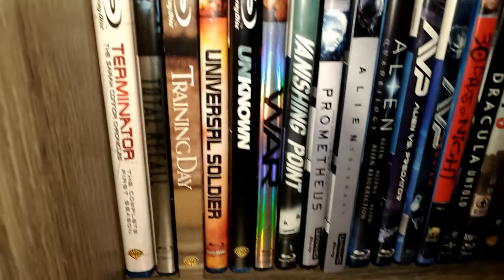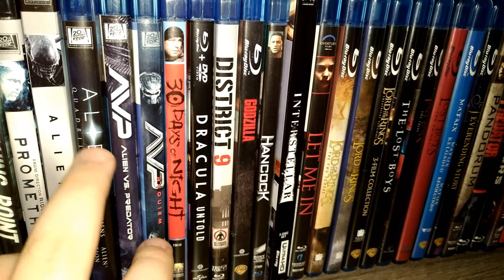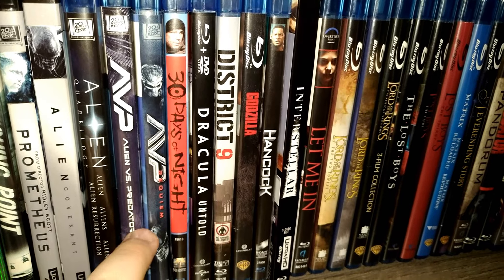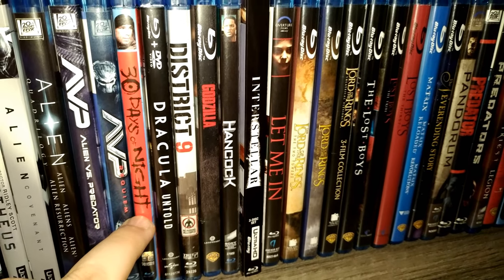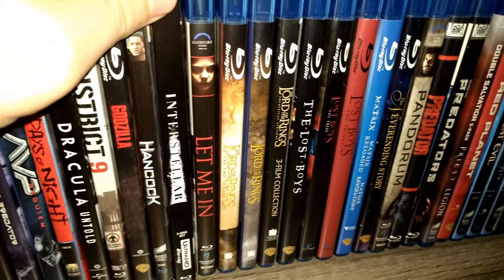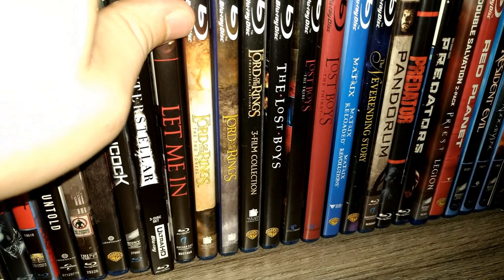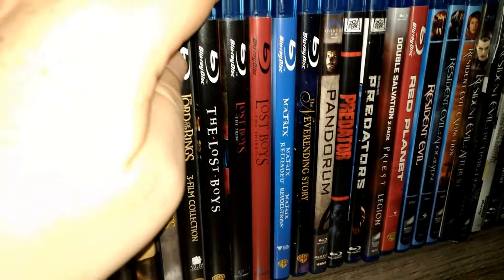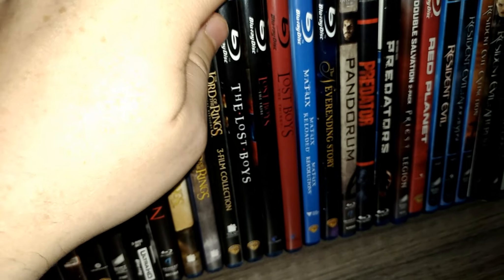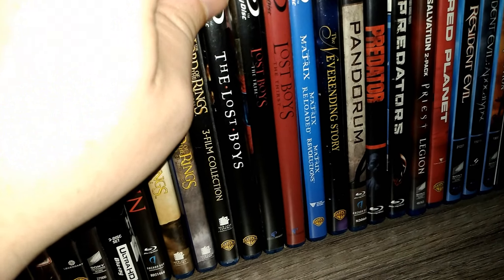Then I get into my sci-fi and fantasy. I've got the Alien films — Prometheus, Alien Covenant, all four original Alien films. I've got Alien vs. Predator and the sequel Requiem. 30 Days of Night is pretty cool. Let Me In is freaking awesome if you like vampire films. I love Interstellar as well. I've got the Lord of the Rings films. Lost Boys — my god, I love these three films. I don't care what anybody says, I like the second two even though they're not as good as the original.